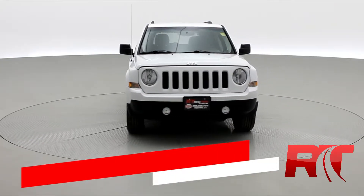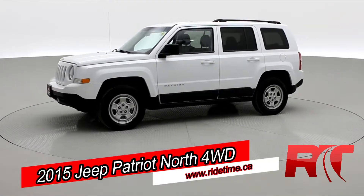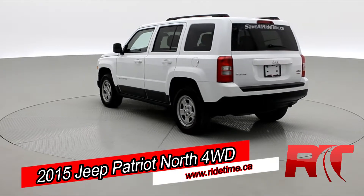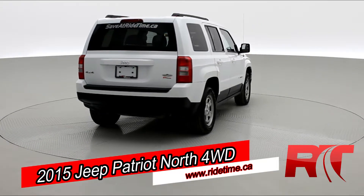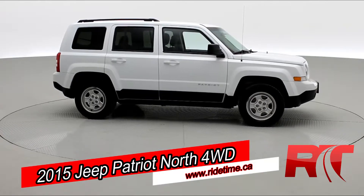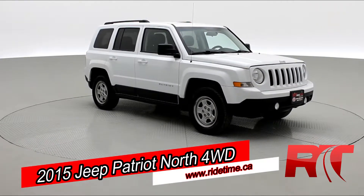We're looking at a 2015 Jeep Patriot North with four-wheel drive. It has a CVT automatic transmission and low kilometers, so if you're interested in this vehicle be sure to check out the link in the description. You also have a four speaker sound system as well as cladded wheels, and this Jeep Patriot will net you around 24 miles per gallon. Sit back, enjoy the ride — let's take you on inside.